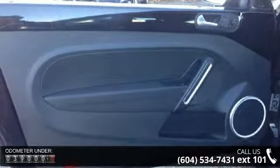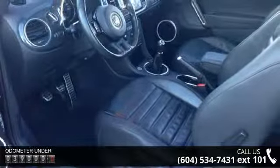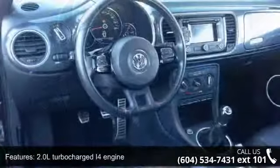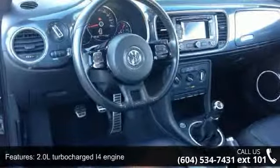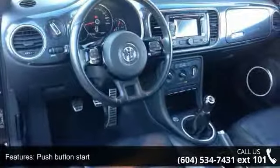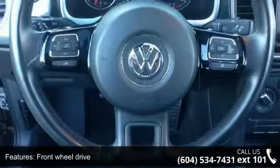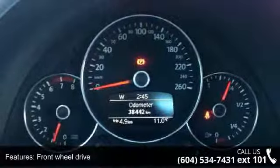Enjoy these notable features: 2.0L turbocharged I4 engine, push-button start, 6-speed manual transmission, front wheel drive, power steering, power front and rear disc brakes, 18-inch twister alloy wheels, rear spoiler, front fog lights and heated washer nozzles.